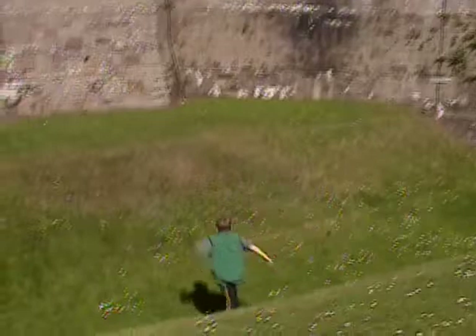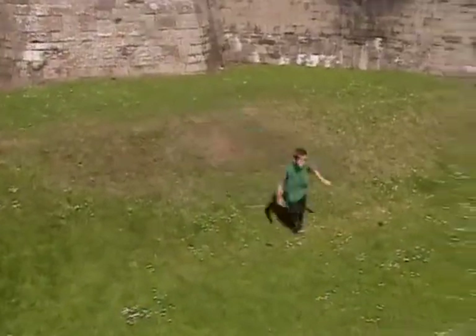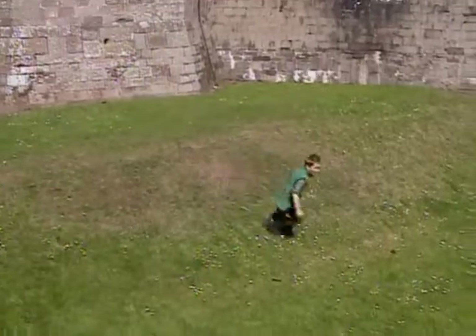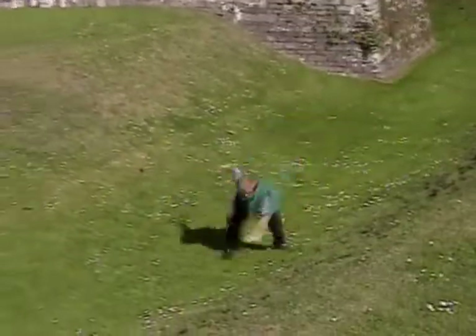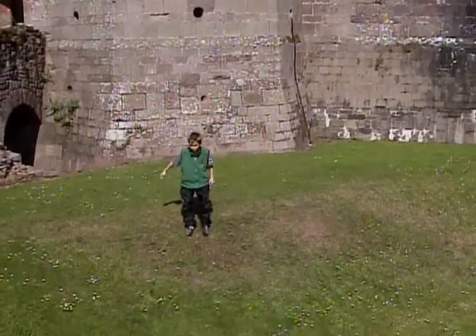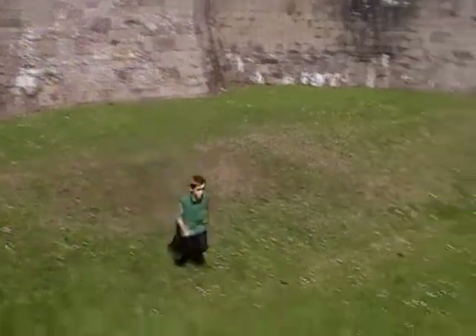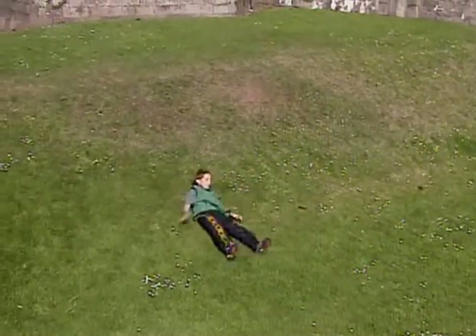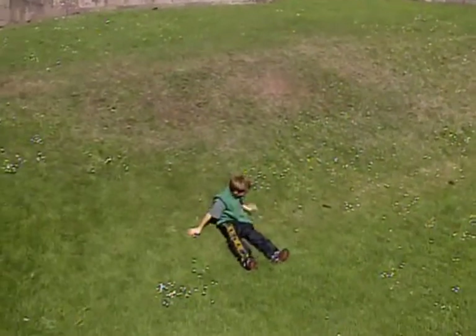It's kind of a half pipe. That's a good one. How'd you like my 540? Let's see that again. 360. That was unfortunate.